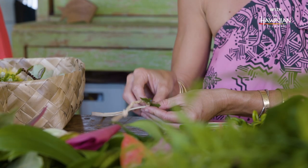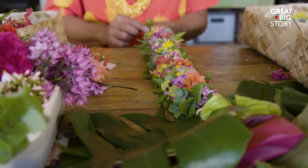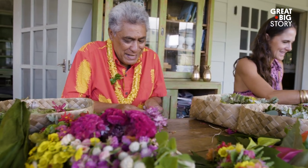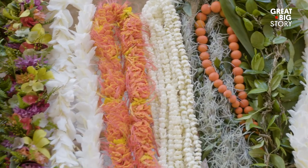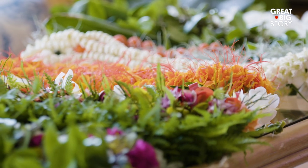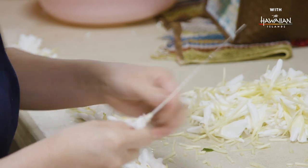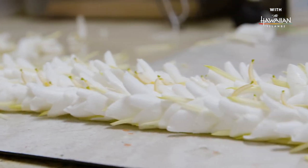Haku lei have lots of different materials in them usually. In Hawaii, you don't show up to a birthday party, a wedding, or a baby shower without a lei for somebody. A lei represents you — you don't take your lei off. Because your mana, your spirit, is already part of this lei. I think that's one of the best ways to say a gift from the heart.